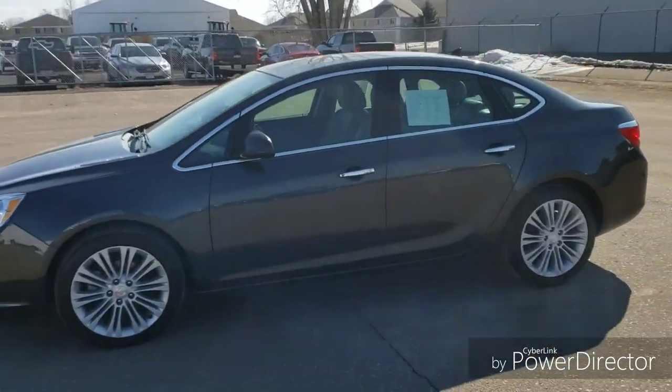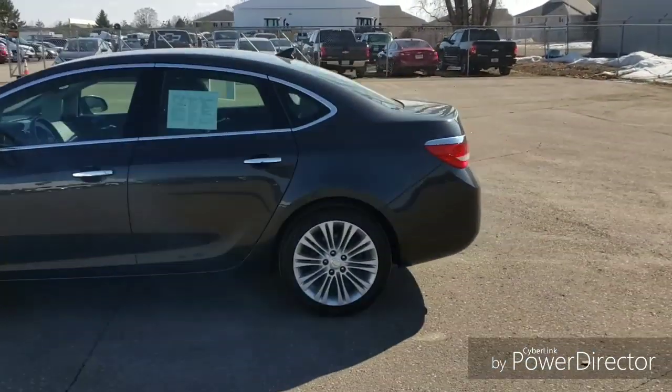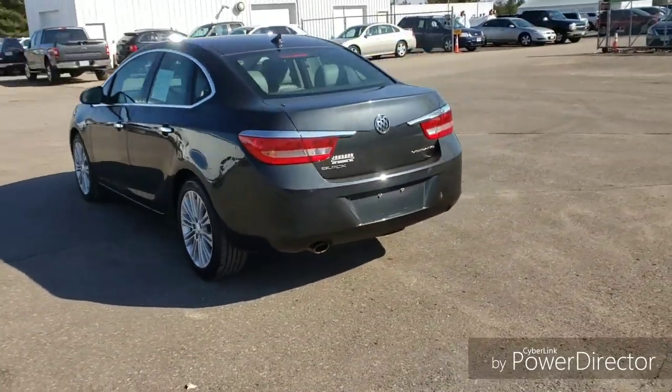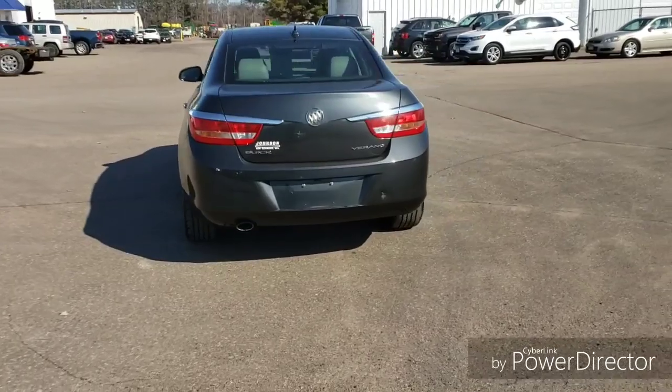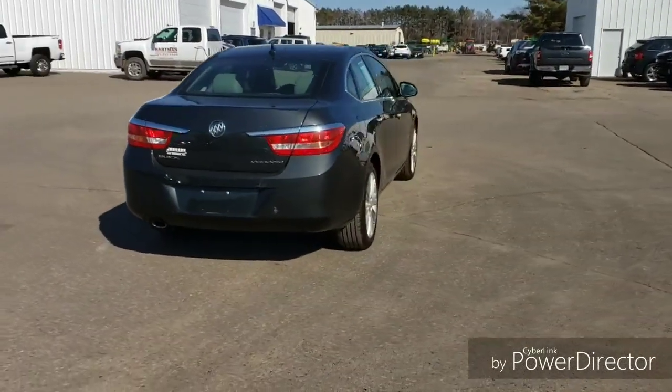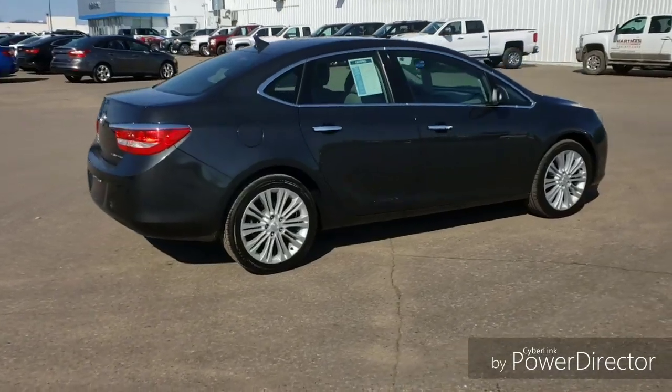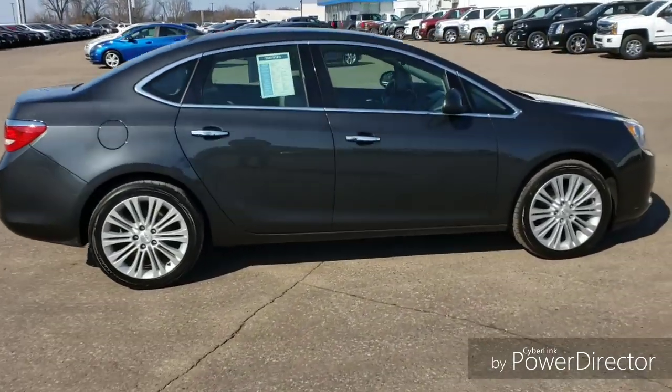Hello everyone, here we have a certified pre-owned 2014 Buick Verano front wheel drive. That's a 2.4 liter 4 cylinder engine, just over 42,000 miles and this one does come with Bluetooth, cruise control, and backup camera. It does have remote start.